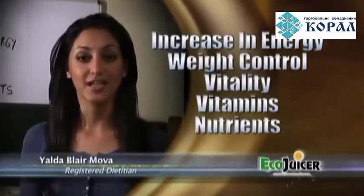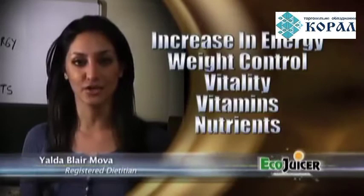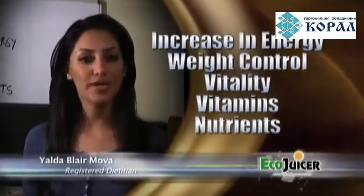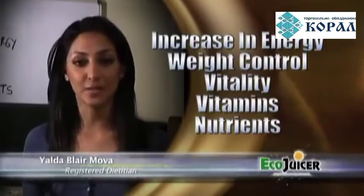Aging is inevitable. And in addition to looking older, with age comes weight gain, less energy, and we begin to lose our radiance. Now while we can't stop the process of aging, we can certainly slow it down by getting the proper nutrients.